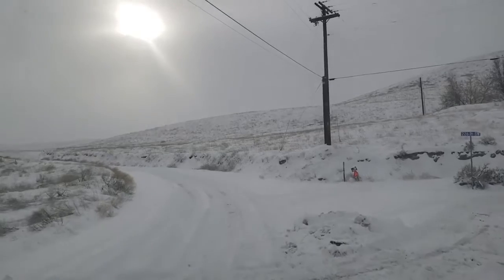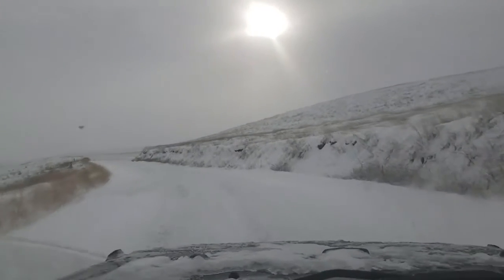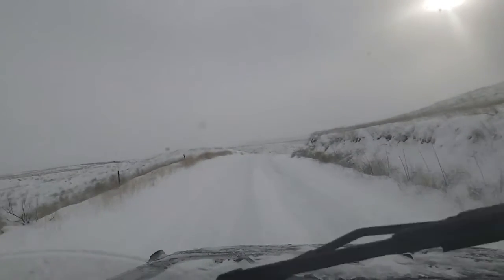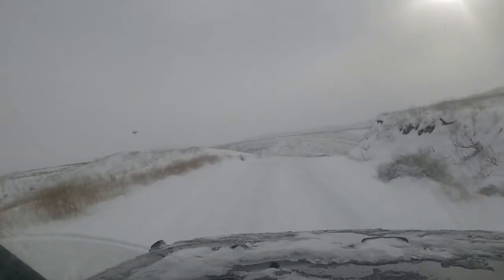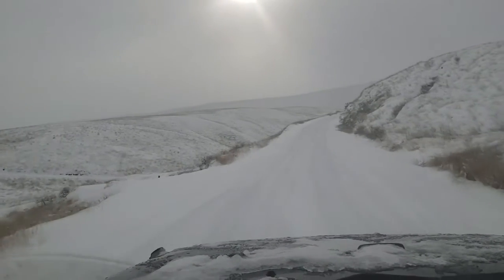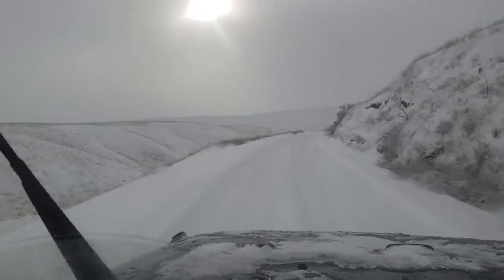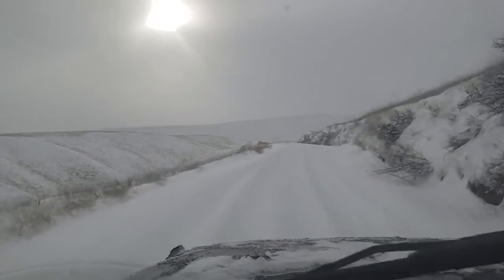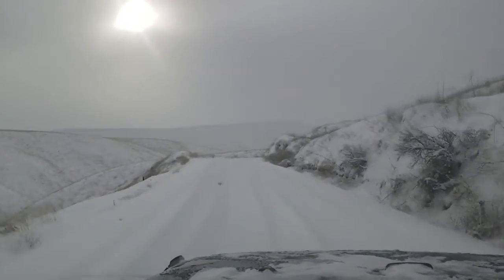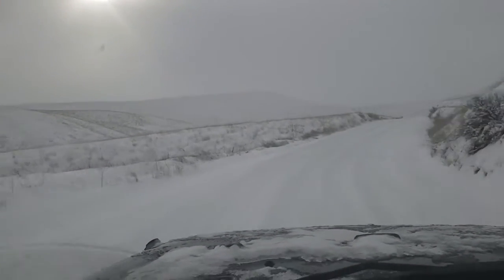Let's do it again. Sorry about the windshield wipers — it's still snowing a little. At least you can see the ruts, it's a little easier. First time up here I wasn't sure I was gonna make it. Jeep did good — impressed, actually.